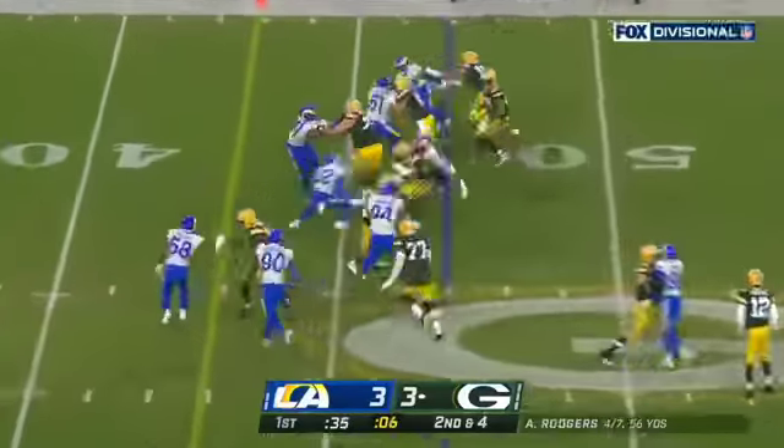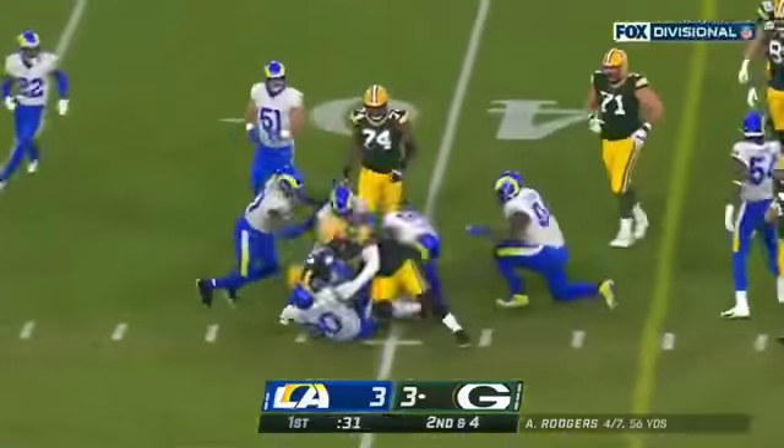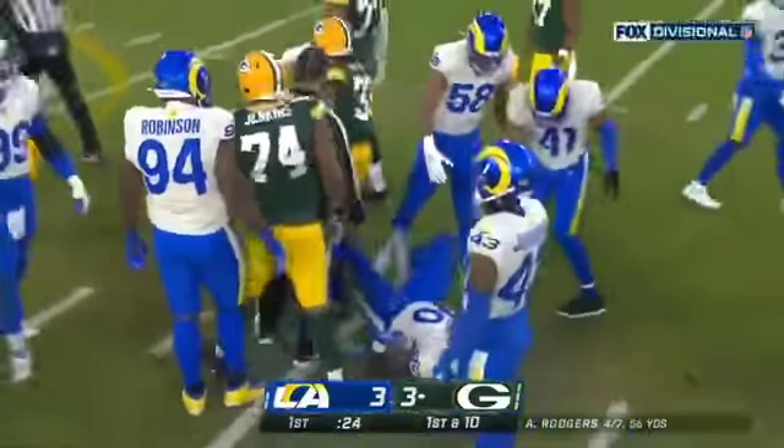Pitch out to Jones, looks for a seam, cuts up and Jones still on his feet. Aaron Jones with the first down, down to the 39. An eight-yard run.